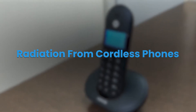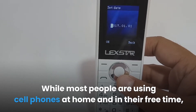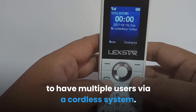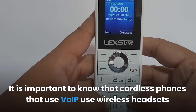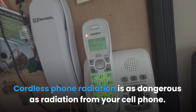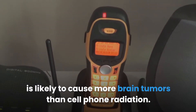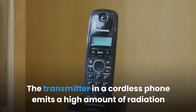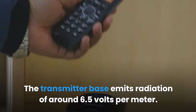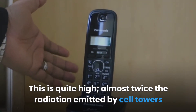Cordless phones are still common in offices and homes since they allow many people to use the same phone number. It is important to know that cordless phones that use VoIP use wireless headsets which expose you to a lot of EMF radiation. Cordless phone radiation is as dangerous as radiation from your cell phone. Swedish researcher Lennart Hardell found that cordless phone radiation is likely to cause more brain tumors than cell phone radiation. The transmitter in a cordless phone emits a high amount of radiation even when not charging or using it. The transmitter base emits radiation of around 6.5 volts per meter — almost twice the radiation emitted by cell towers within a distance of 100 meters.